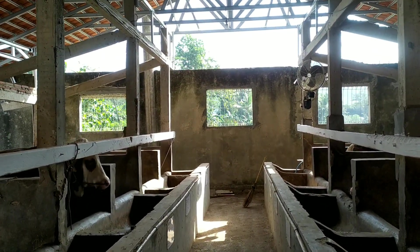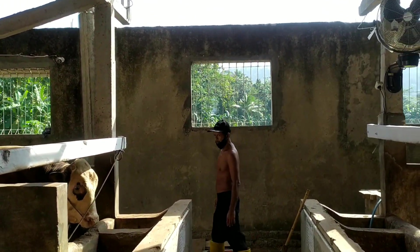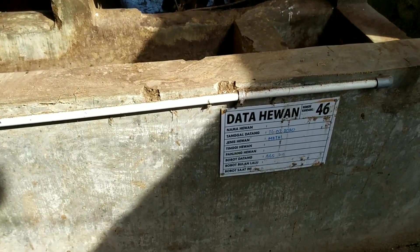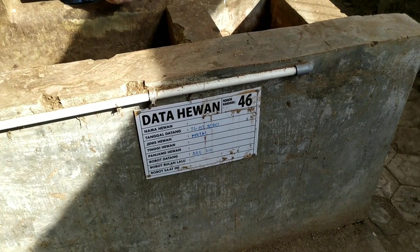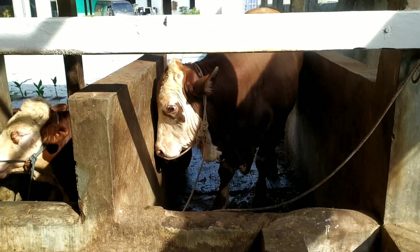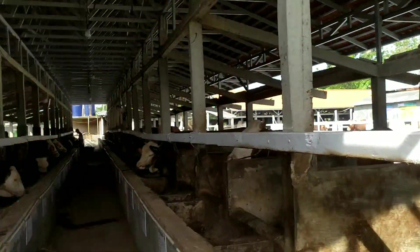Di kandang Marsofam ini kita akan pilih sapi yang mudah untuk ditimbang. Yang mau ditimbang ini dulunya datang dengan berat 565 kg. Pertama datang beratnya 565 kilo di tanggal 26 Februari 2020 — berarti sudah sekitar empat bulan di kandang. Kita akan lihat berat sekarang berapa.